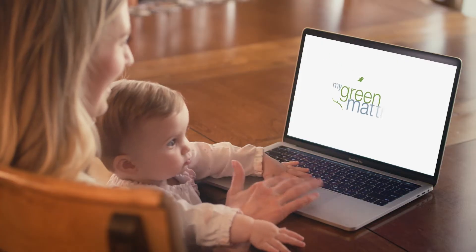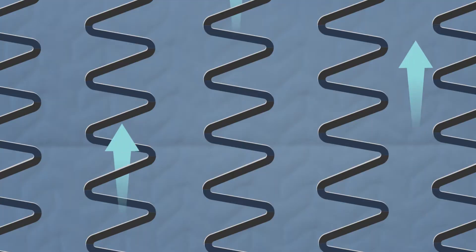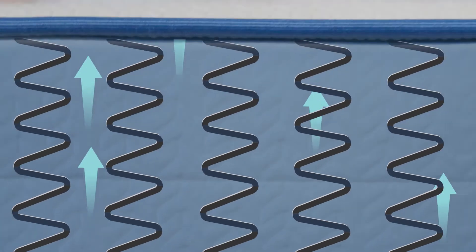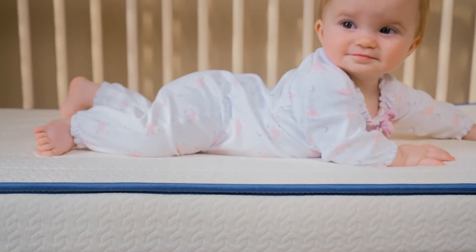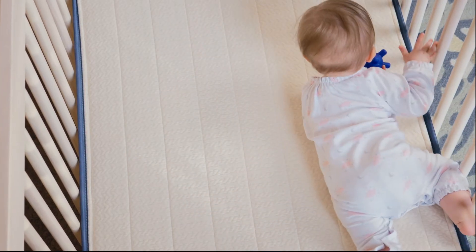Let's compare the organic Emily Crib Mattress by My Green Mattress with the Avocado Crib Mattress. The Emily is made with an innerspring for increased breathability and a firmer feel. The Emily Crib Mattress has a rigid border to keep the mattress safely in place.